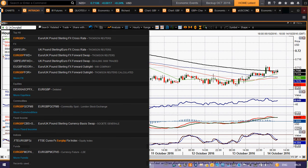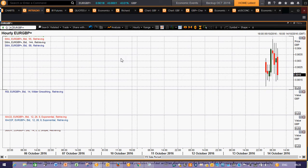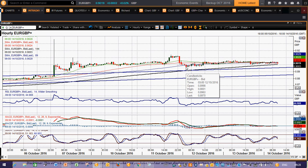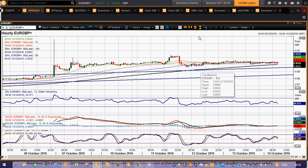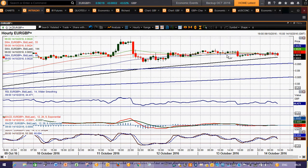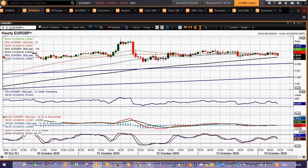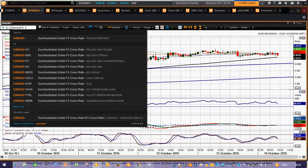Euro sterling is similar to cable in that it's basically consolidating — not really doing a huge amount in terms of direction. You've got support coming in at the 89.95 area above the 89.63 support. Momentum indicators are pretty neutral, not showing a great deal of direction. You'd need a breakout back above 90.67 to really gain traction, but it's fallen over a bit. Weakness of the euro is coming at the same time as weakness of sterling, so that's holding it neutral.